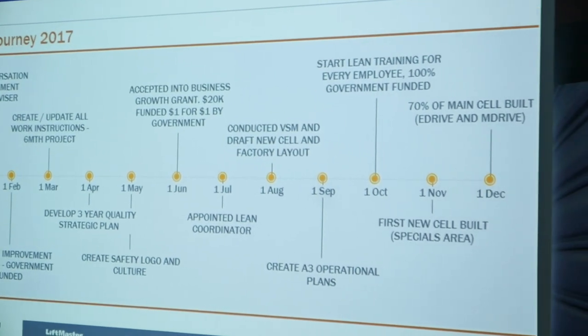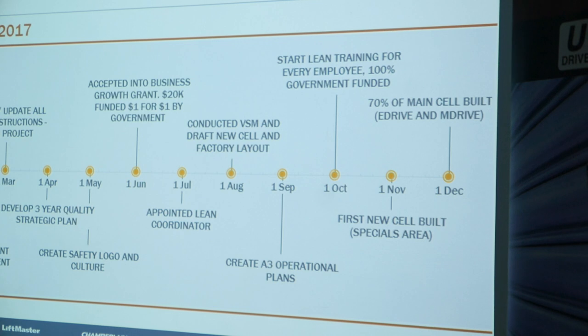Through all this work, we finally started to actually change some of our assembly cells.